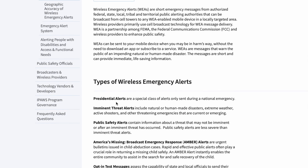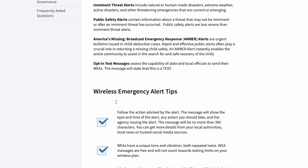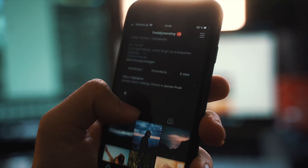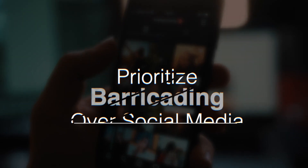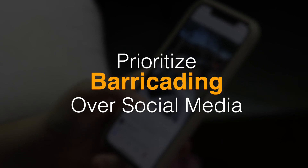There is a recommended step by FEMA, an anti-violence organization, that you can alert people on social media. Disclaimer on this one: I don't think you can be on social media and barricading your hiding place at the same time. So I would prioritize barricading over updating your status.